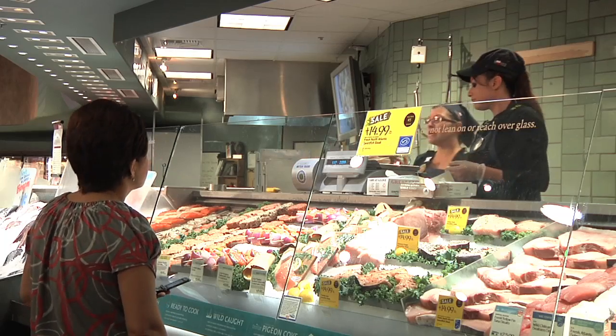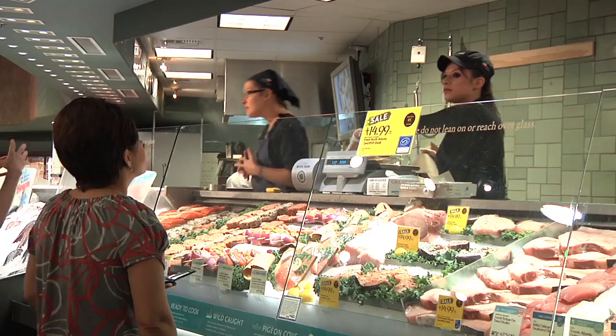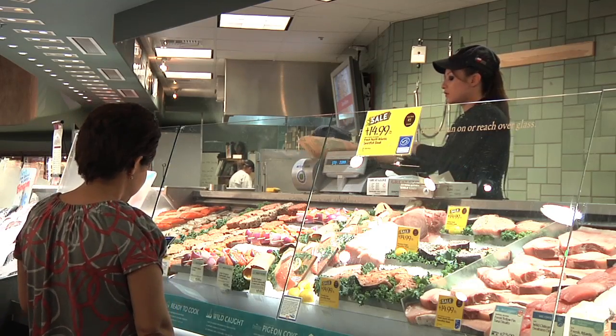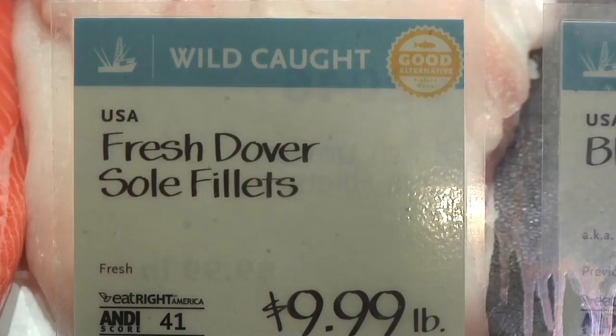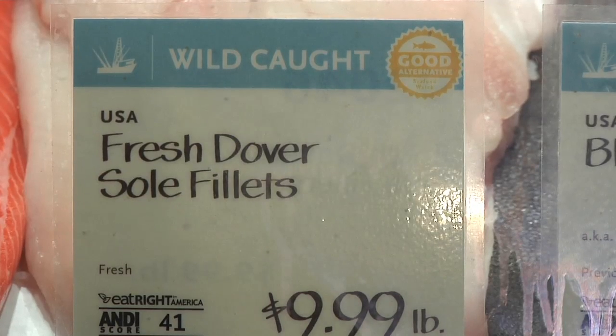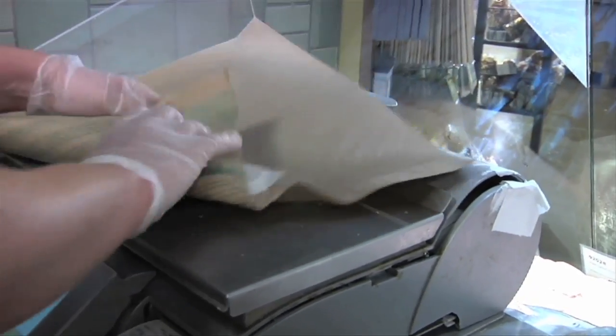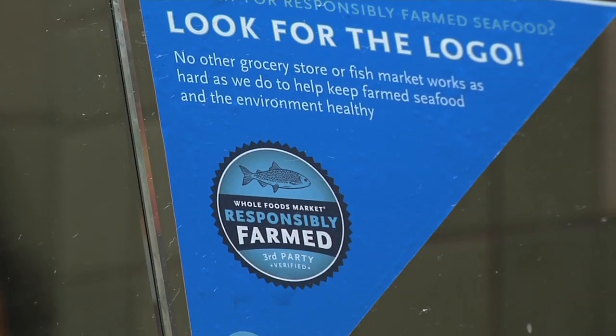We're finding that not only are customers making informed choices and buying products other than the red, we're also finding a lot more sources of the yellow and green species. Whole Foods Market's new wild-caught seafood rating program and partnerships will complement its existing farmed seafood standards, which remain the highest in the industry.